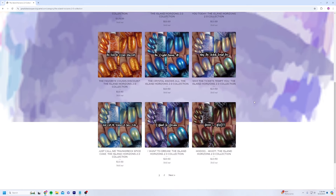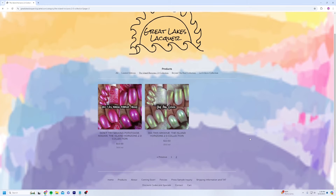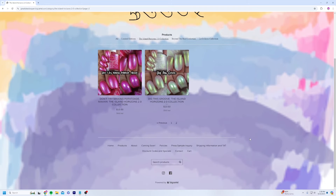I will link you below to the Great Lakes Lacquer website on where to purchase. I'll also link you to the Facebook fan group if you want to get in there. As always, if you enjoyed the video, please like and subscribe. Thank you so much for watching.